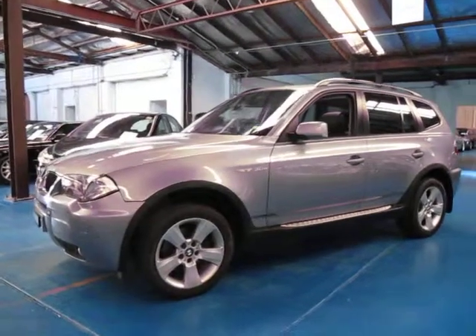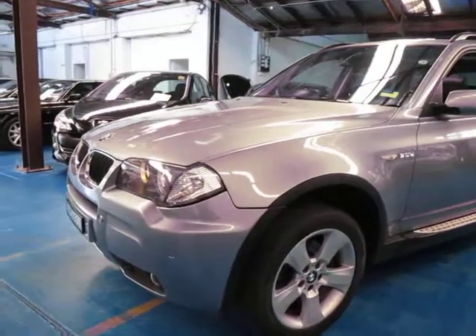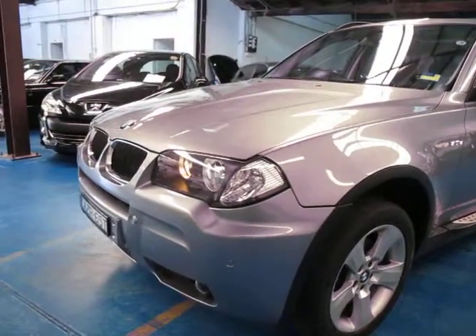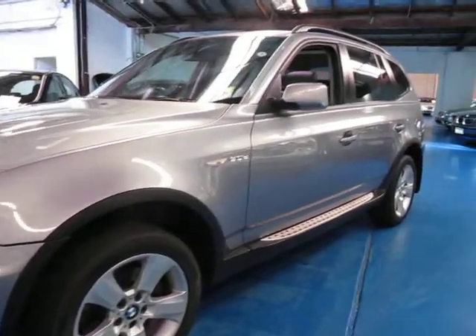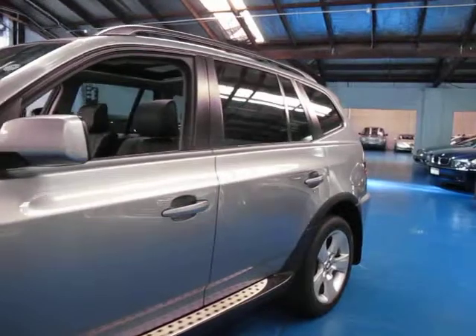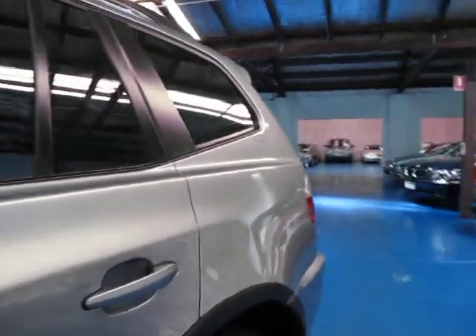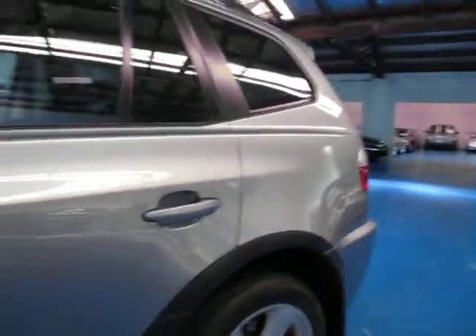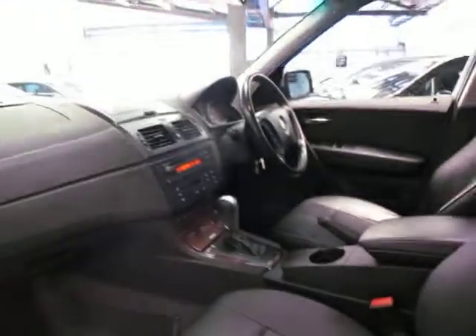Hi and welcome to the Old Timer Centre. My name is Philip Tarrant and today we have for you a 2006 BMW X3 3 litre turbo diesel. It's gunmetal grey in colour with charcoal leather interior. The 3 litre diesel goes very well — it's got a huge amount of power and obviously is very good in terms of fuel consumption.